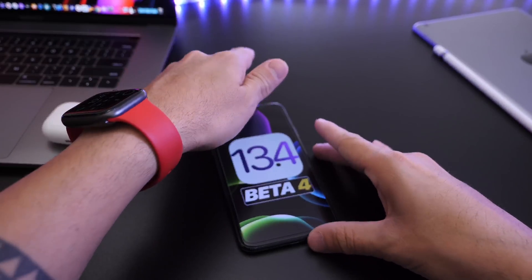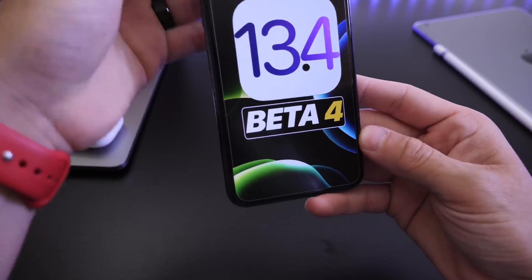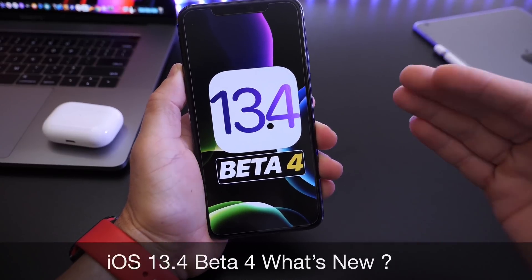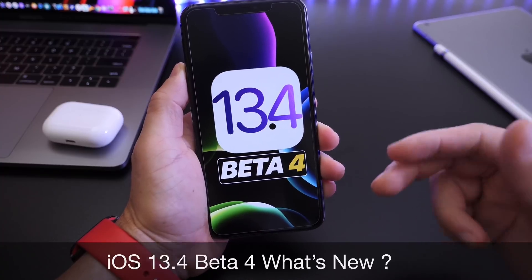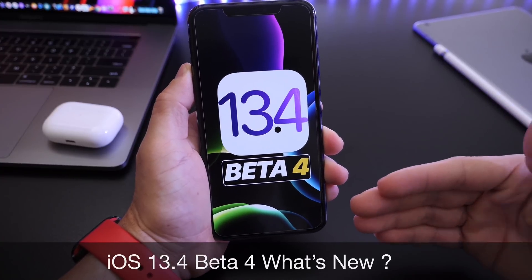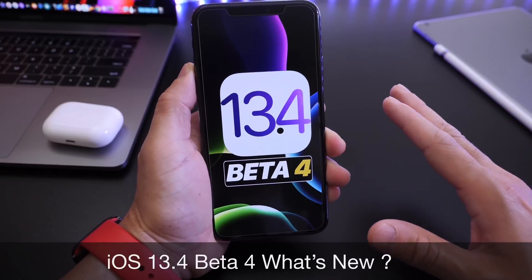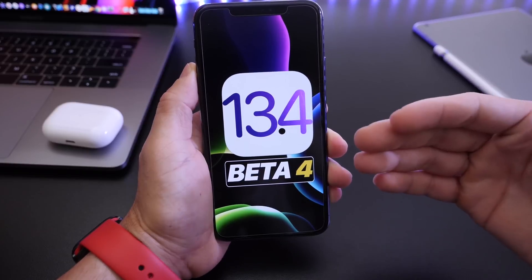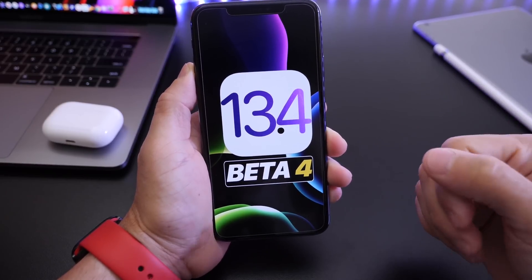Hey guys, welcome back to the channel. Today I want to give you a quick update on iOS 13.4 developer beta 4. Apple released this software yesterday — I didn't really have a chance to cover it as I wasn't in studio, but I wanted to cover it today because there's been a few things I've noticed over the past 24 hours. Apple continues on a great trend with iOS 13.4.